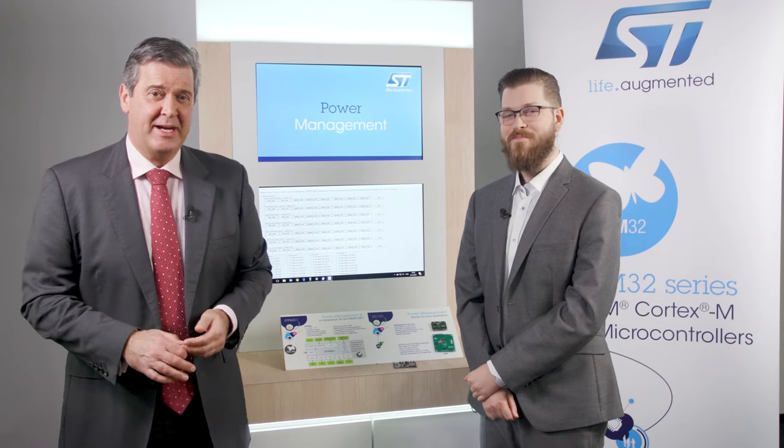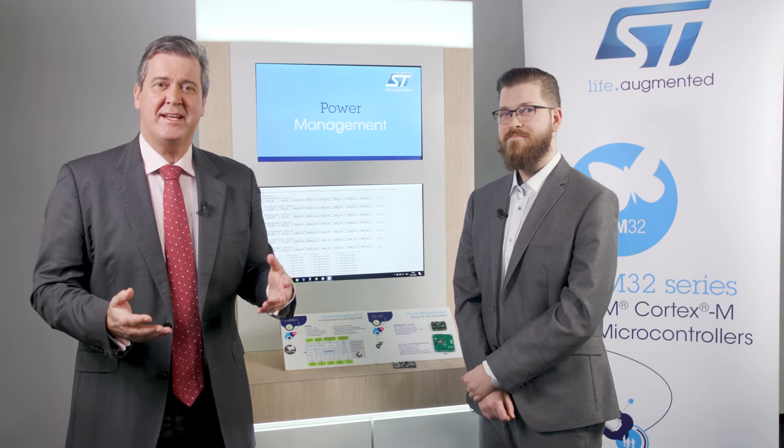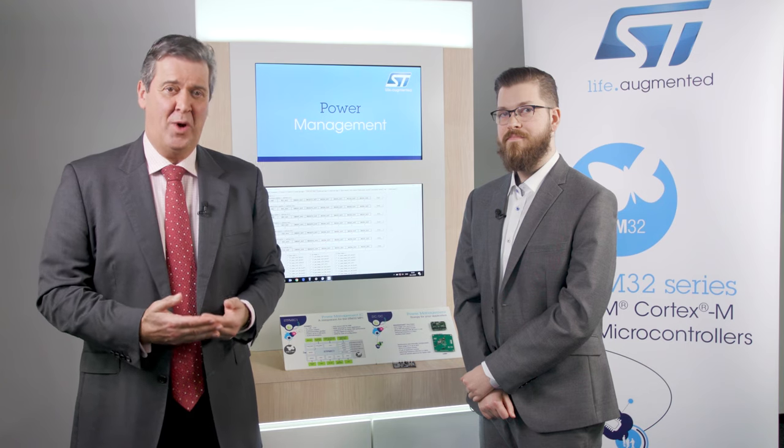The ever-growing complexity of microprocessors means that power supplies need to be precise and efficient. So to get the most out of your STM32MP1 or other MPUs, ST have developed a companion power management IC called the STPMIC1. Jacob Bishman is here to tell me more.